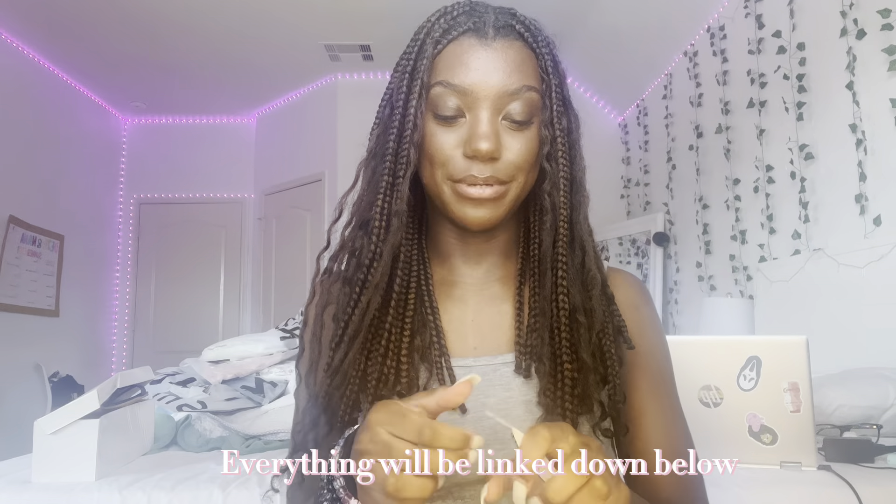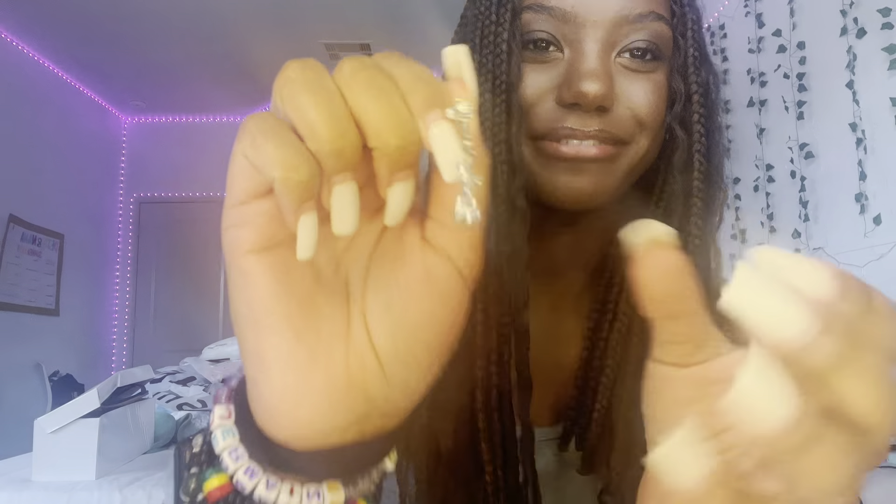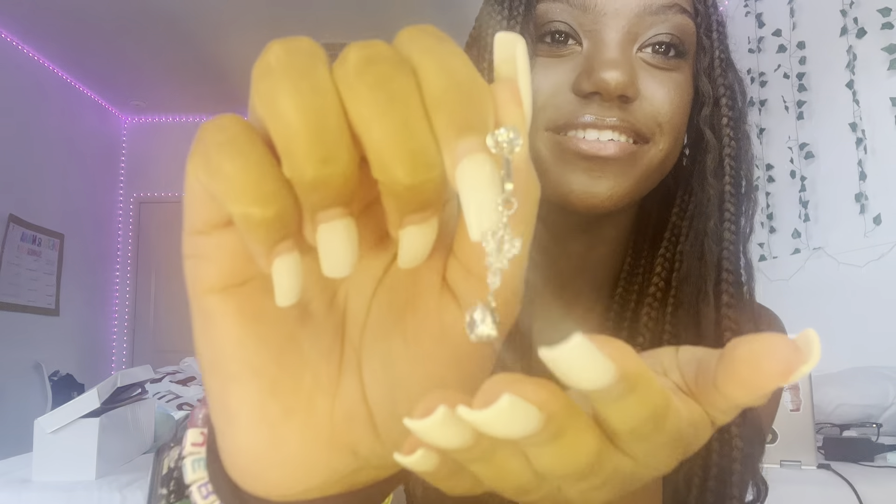I'm gonna start with all the accessories — everything that's not clothes, like shoes, necklaces, purses and stuff. First I got this belly ring because I want my belly button pierced, but I'm not allowed to get it pierced, so we're faking it till we make it. Hopefully y'all can see — I'm gonna go ahead and put it on.